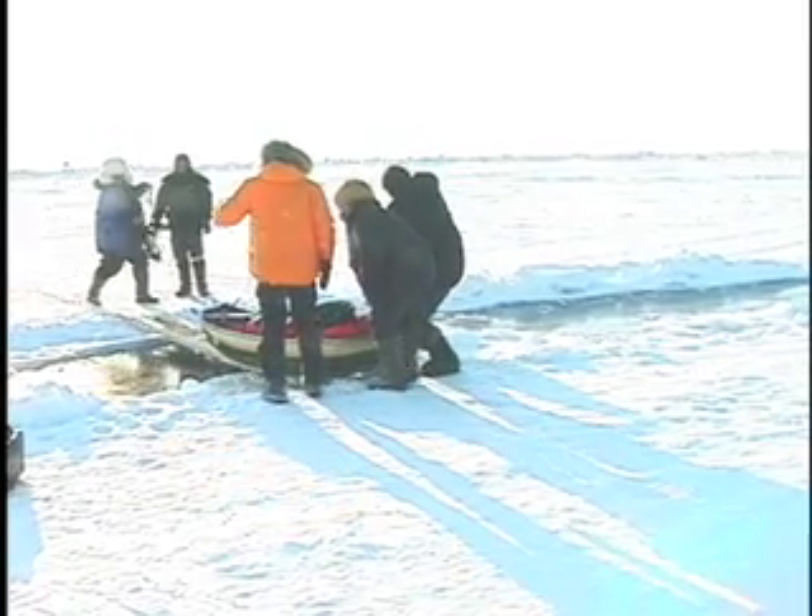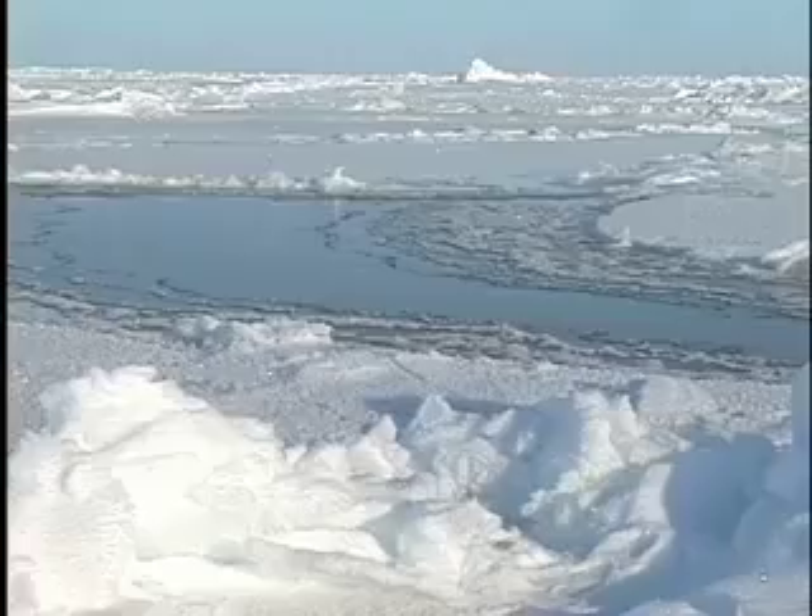Though it is still too early to predict the future of global climate, the team has seen changes. Kelly Faulkner again: The big changes are basically that the water coming in from the Atlantic Ocean is a lot warmer than had ever been seen before, by several degrees.